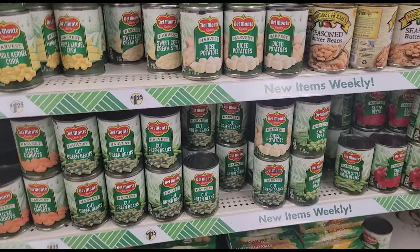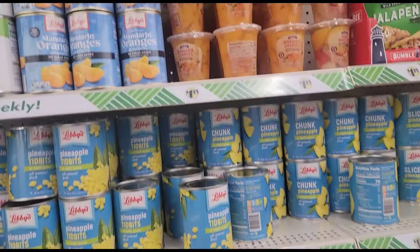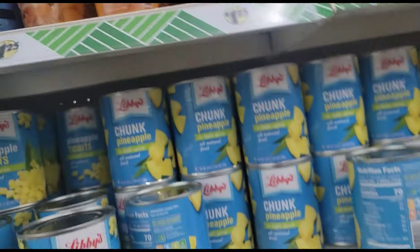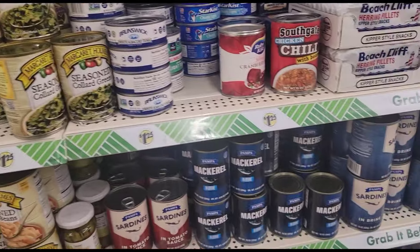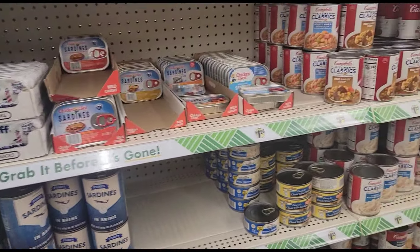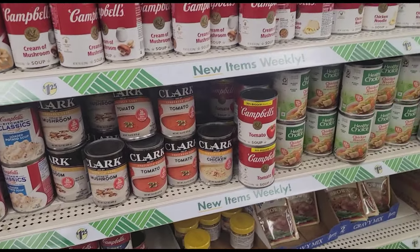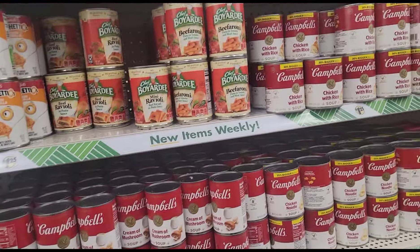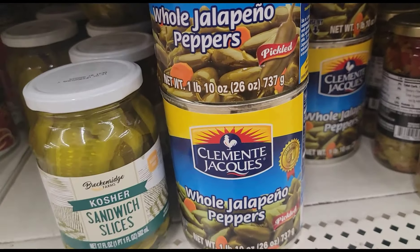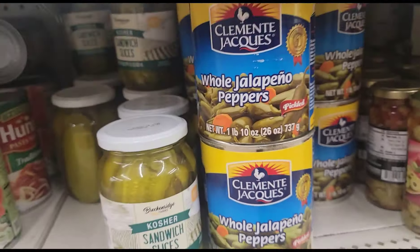In the veggie aisle, mixed vegetables, they still have those. There's some fruit up here — orange cups, pineapples. I'm not seeing anything new yet. I'm looking for those big cans of Bush's beans — I'll probably have to go on the road to find them because they're not here yet. They have the Coltante whole jalapeño peppers, one pound ten ounces — we've had those before.